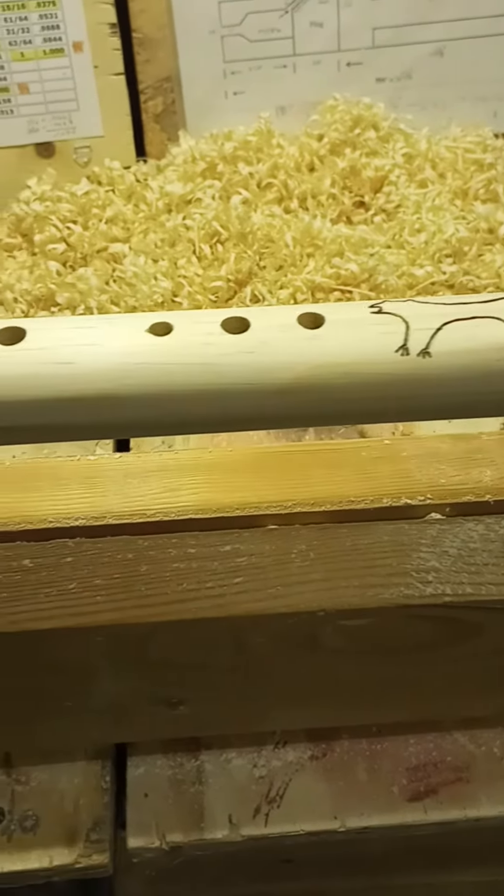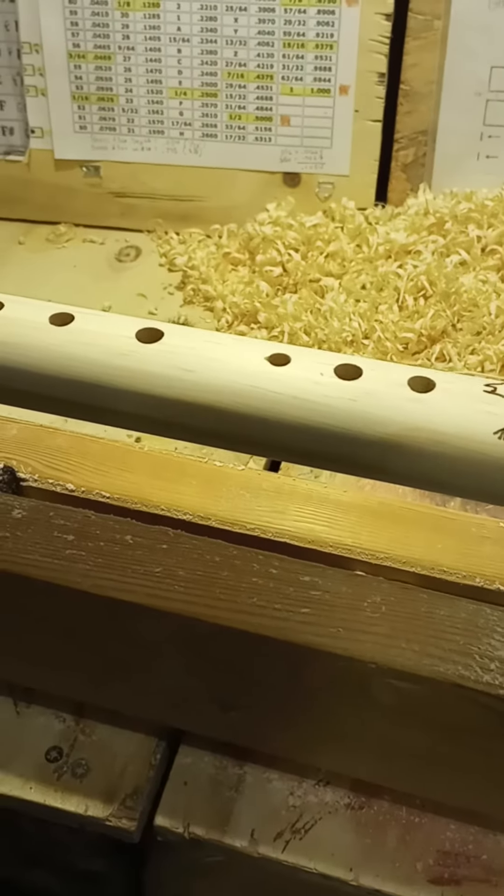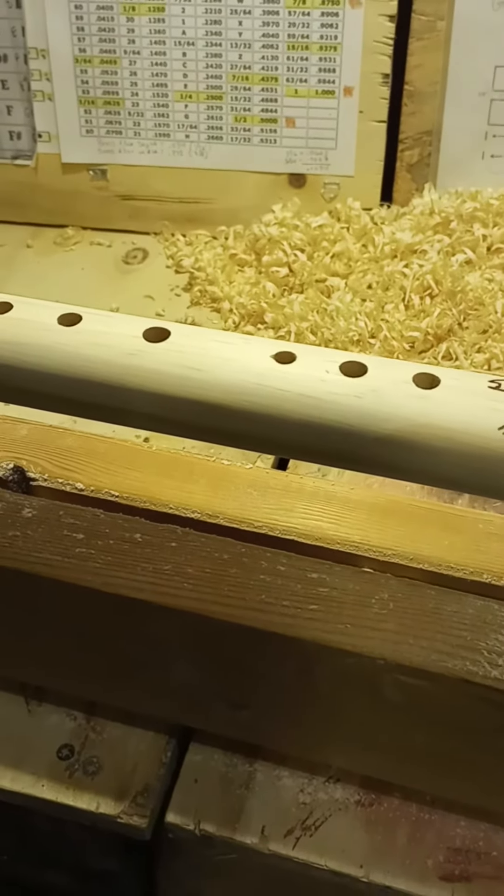Good morning everyone. Greetings from Hurricane, Utah. I thought I'd show you what I was working on today. It's a flute of my own design. I'm building a theme flute about mountain lions.